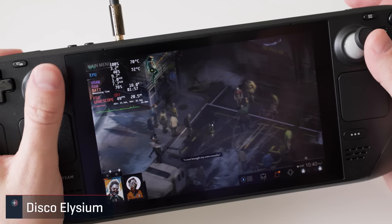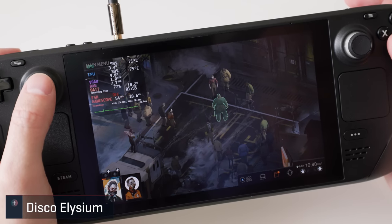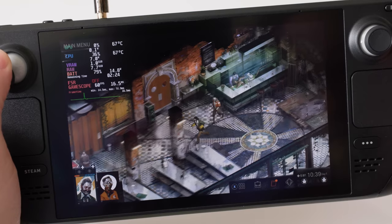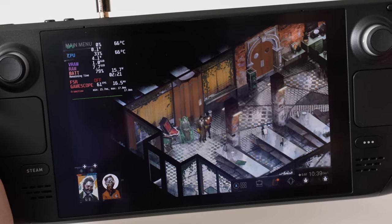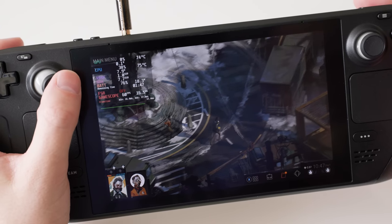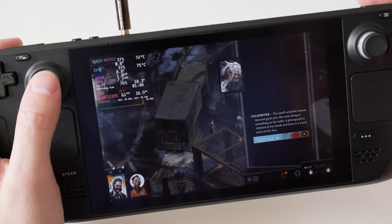I'm embarrassed to say it, but I never stuck with Disco Elysium when it was released and was hoping that having it on the Steam Deck might get me back into it. Luckily it is verified and plays really well. Inside the early environments it's able to maintain a smooth 60 at native res with everything cranked up. Once outside it can dip down into the mid 50s, but it can be corrected by dropping some settings. I definitely think this is the way I'm going to finally play through it.